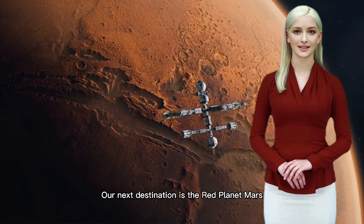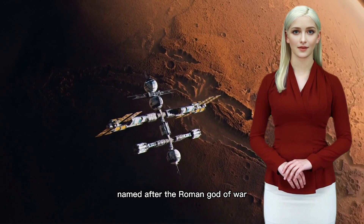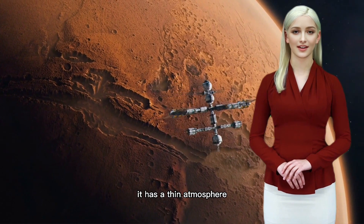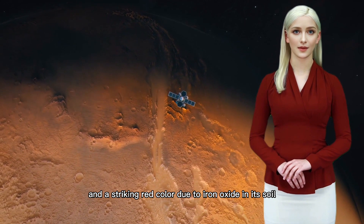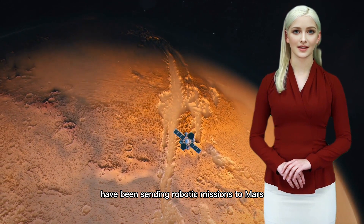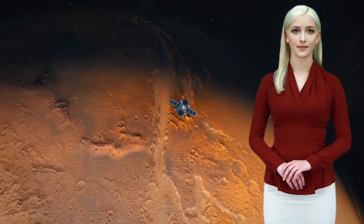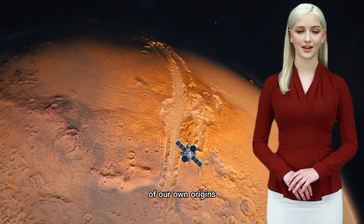Our next destination is the red planet, Mars. Named after the Roman god of war, Mars has captured the imagination of scientists and explorers alike. It has a thin atmosphere, cold temperatures, and a striking red color due to iron oxide in its soil. NASA and other space agencies have been sending robotic missions to Mars to study its geology and search for signs of past or present life. Mars may hold the key to unlocking the mysteries of our own origins.